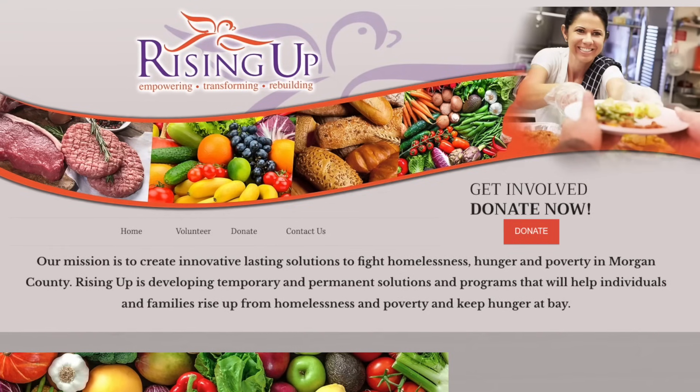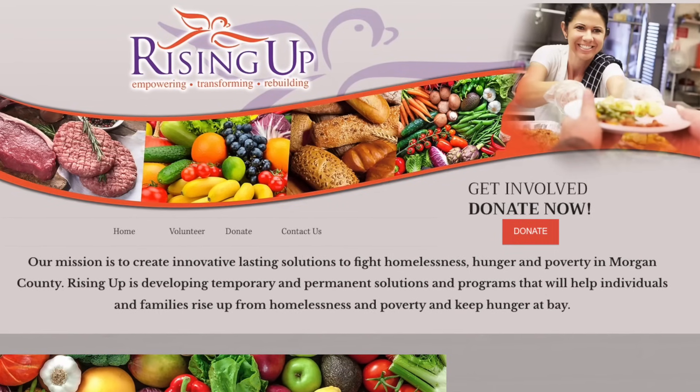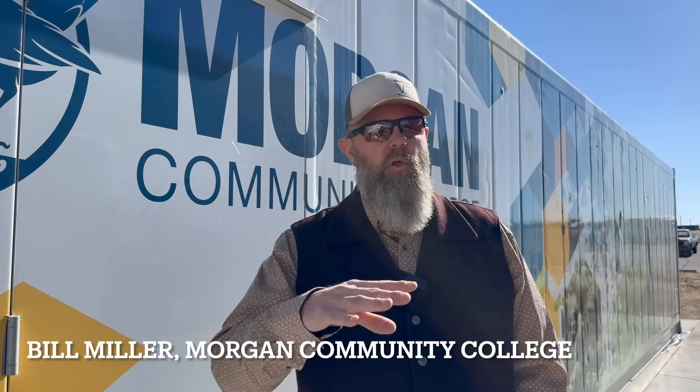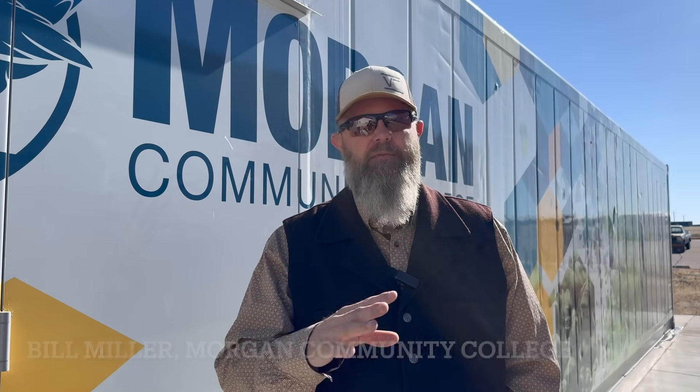Rising Up is a nonprofit organization here in Morgan County, and they have a food bank as well. Right now, since we cannot be for profit, whatever we do not give away to local community members, staff, faculty, and students, we end up donating to Rising Up for their food pantry.